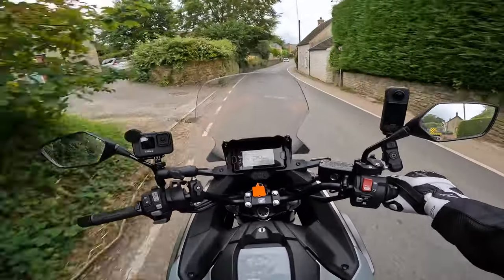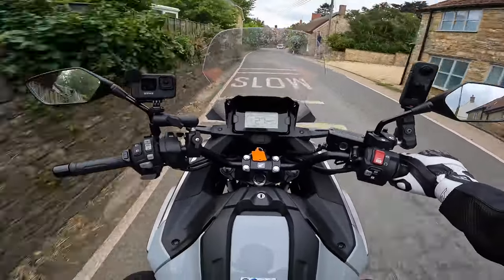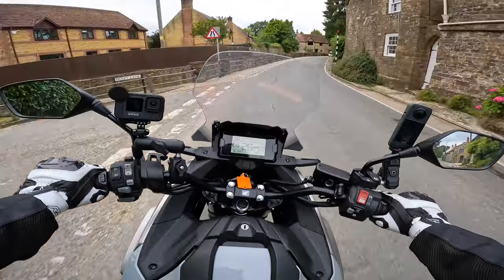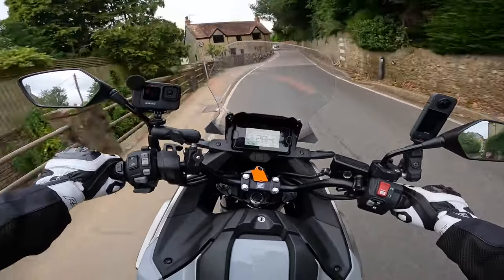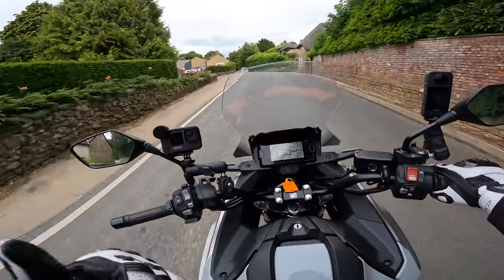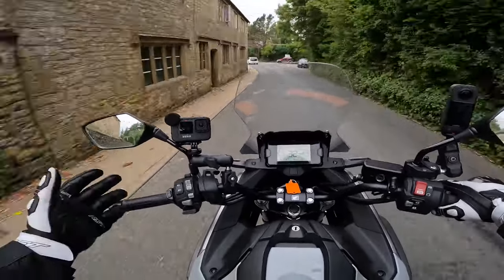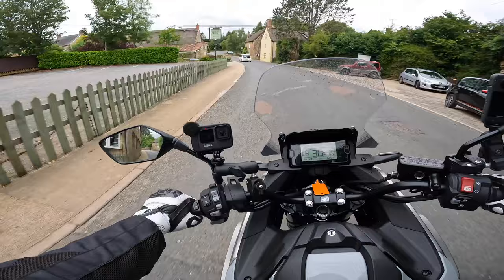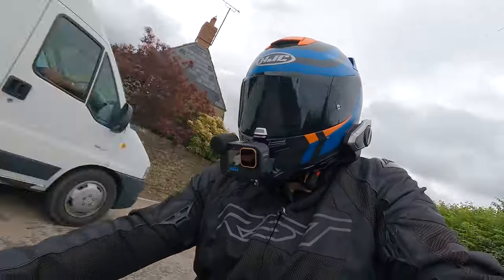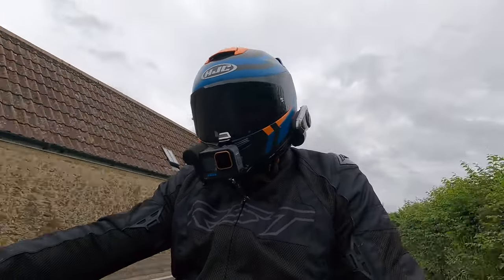Looking at the electronics: at the front we have LEDs and a funky-looking headunit. Bringing us back, there's a traditional black-and-white LCD screen — nothing fancy, but we do have four rider modes: Sport, Standard, Rain, and User. User mode lets you change parameters for power delivery, engine braking, and traction control. For the standard NC 750, that's pretty much it for electronics.